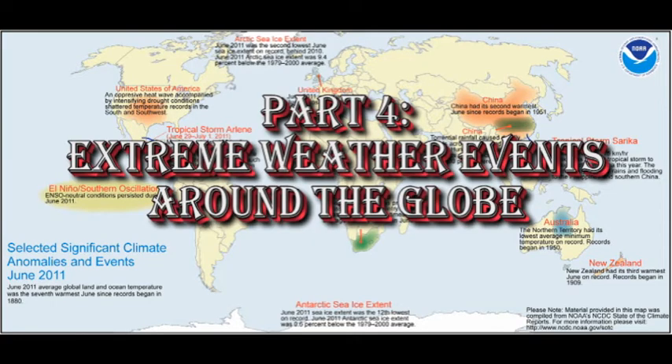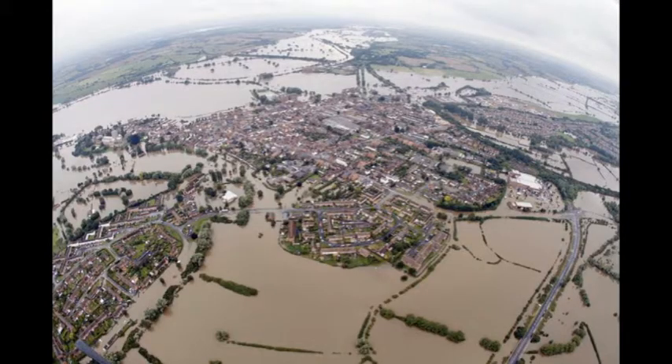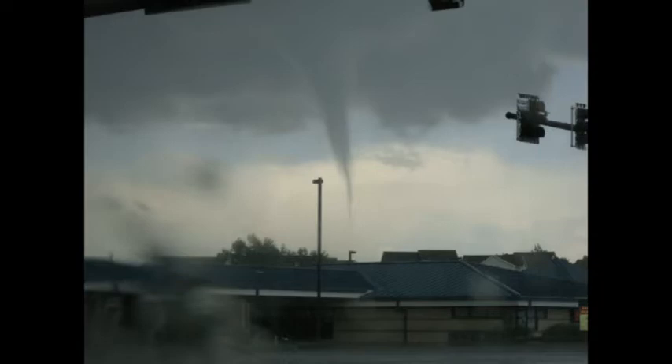Let's take a look at the weather extremes for the month of June around the world. In Texas and much of the southwest, we've had fairly severe drought conditions. Meanwhile, in the Midwest, we've had torrential rains creating widespread flooding across the area. Tropical storm Arlene brought much-needed rain to central Mexico, but left 11 people dead in its wake. And we had tornadoes observed in Colorado.